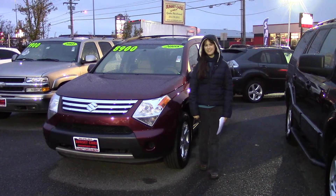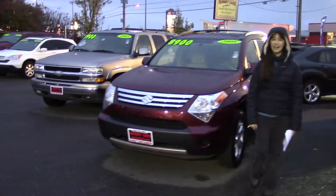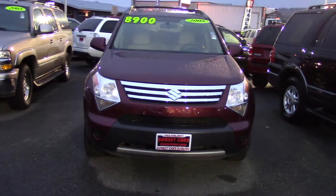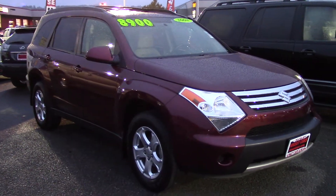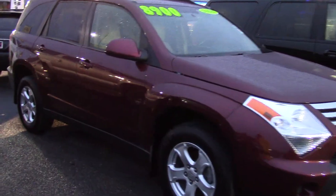Hi, this is Jordan with Sunset Cars of Auburn, and this is our 2008 Suzuki XL7 Luxury, stock number 95694. This is a great vehicle for the Pacific Northwest — a four-wheel drive V6 with a CD/MP3 player and six speakers.